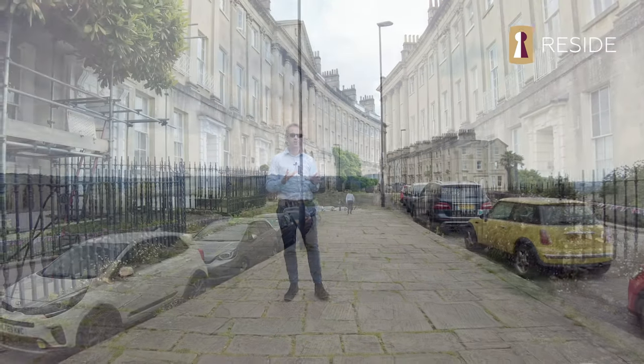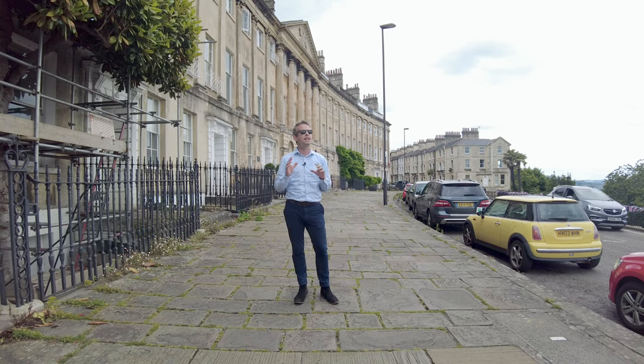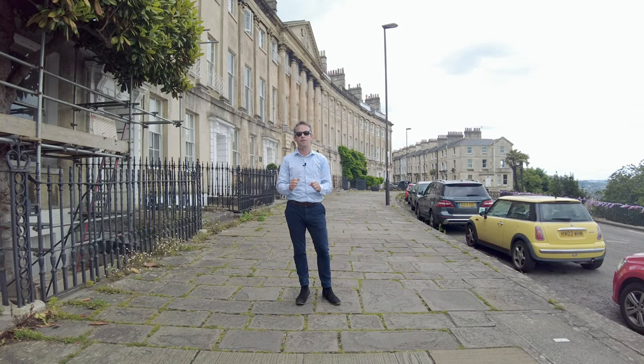Next time we're going to join you across on the south side of the city, again with one of the finest views in Bath.